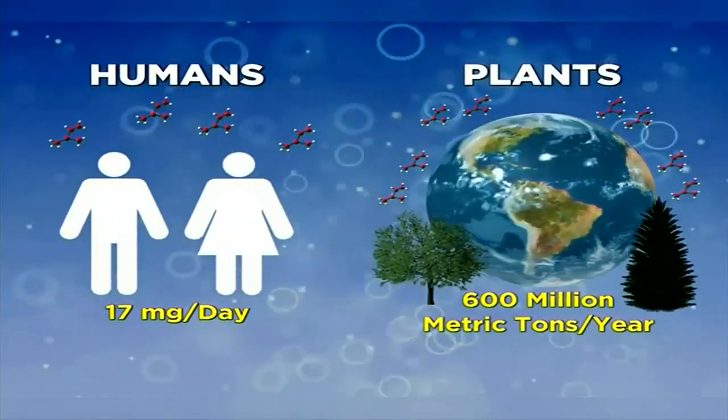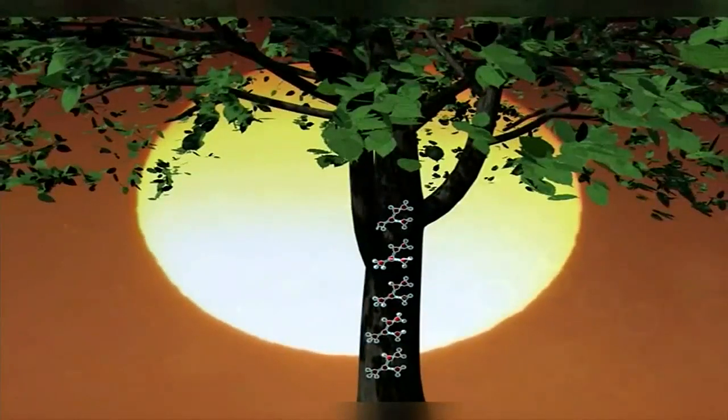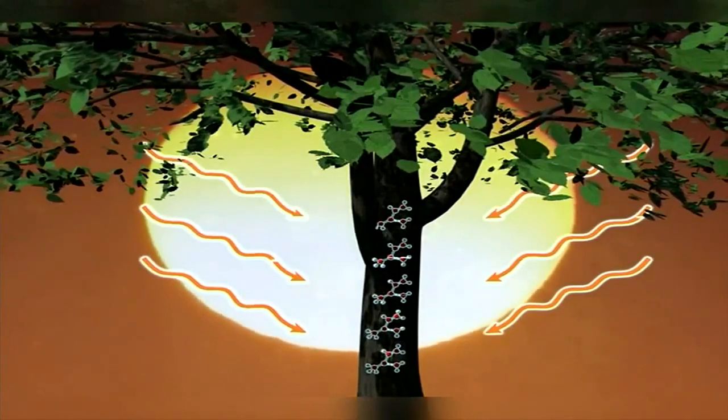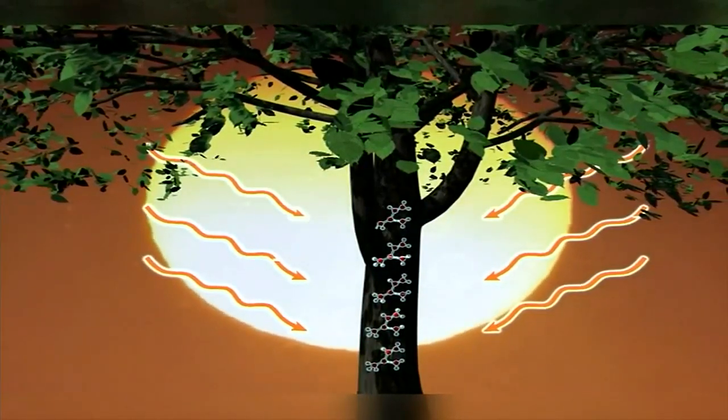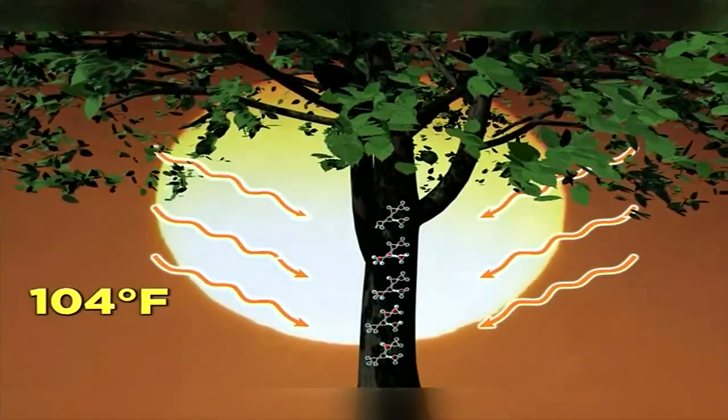Plants, on the other hand, produce around 600 million metric tons of isoprene per year all around the globe. It's a colorless liquid in its pure form and helps to protect trees and other plants from excessive heat.